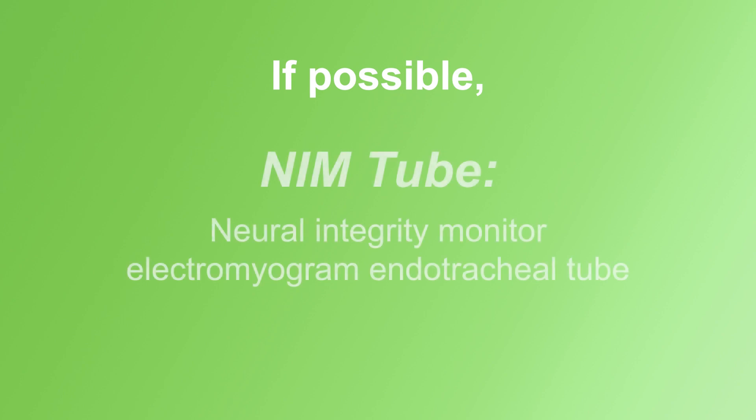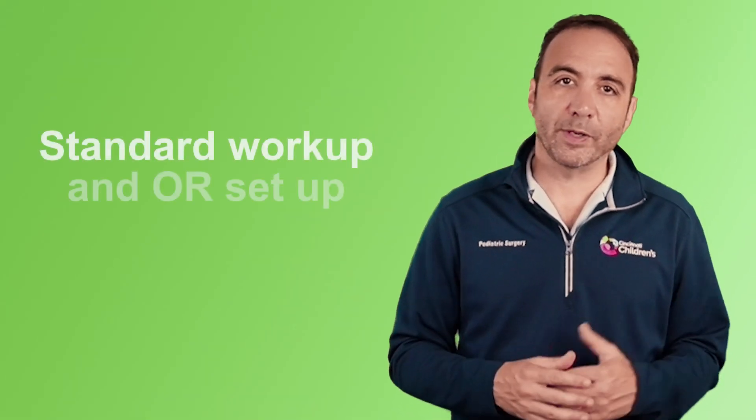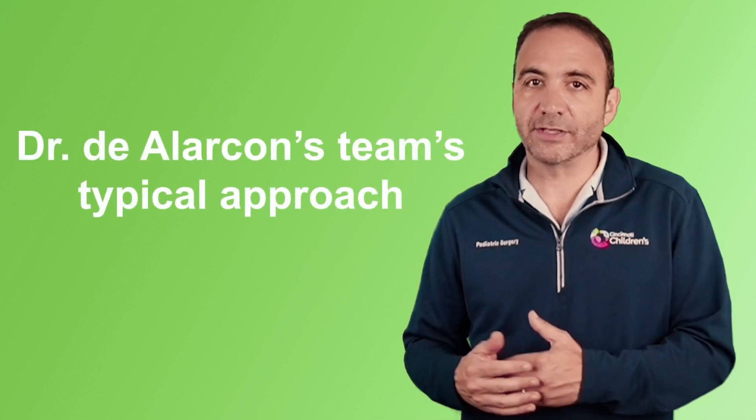You just have to be aware of that. If we can, we like to use a NIM tube. That's part of trying to prevent potential injury to recurrent nerves, or at least make you aware when you're getting close to them. Now that we understand the standard workup and OR setup, let's dive into the typical approach of Dr. D'Alarcon's team.